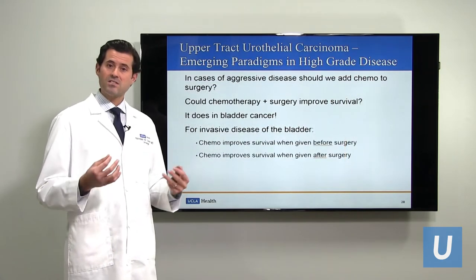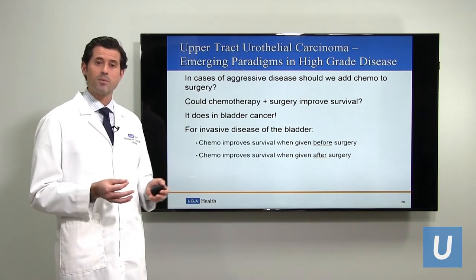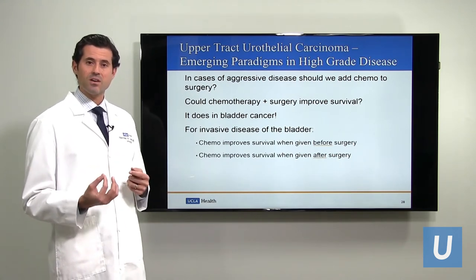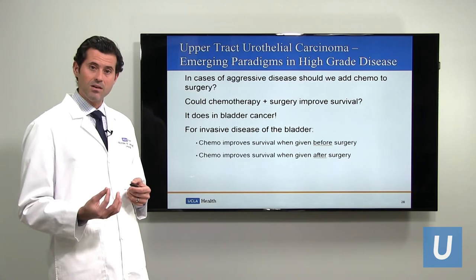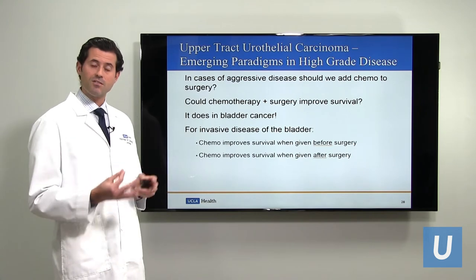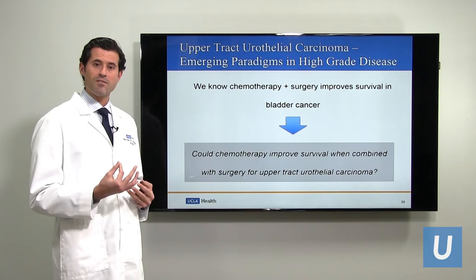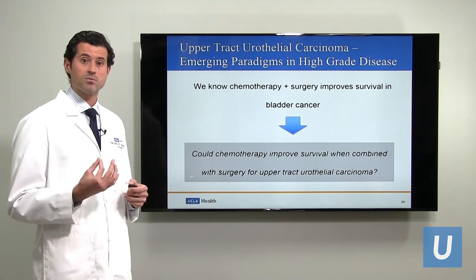People have asked: in cases of high-grade disease, should we add chemotherapy on top of surgery? We know this question has been asked in bladder cancer, and we know that chemotherapy before or after bladder surgery improves survival. So the question is: could the same thing be true for urothelial carcinoma of the upper urinary tract?